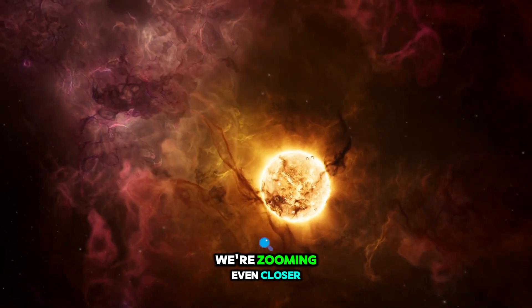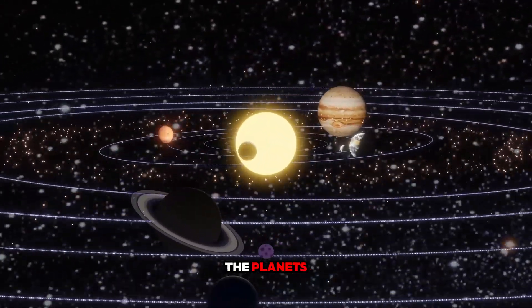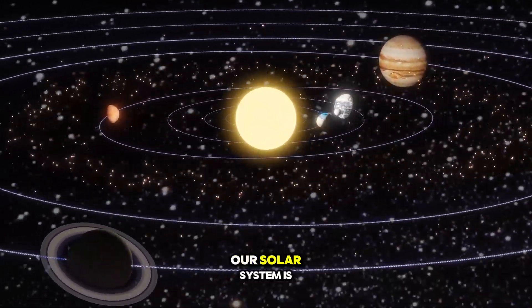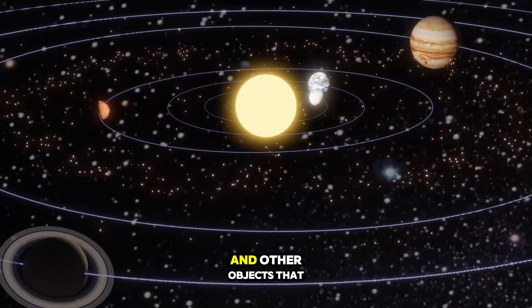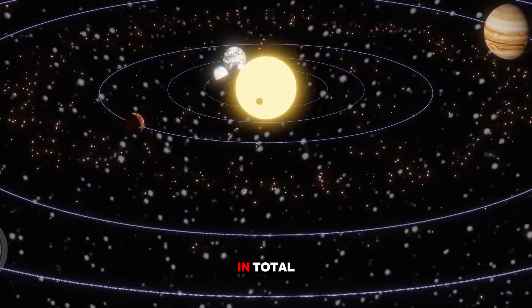Today we're zooming even closer, right into our solar system. Before we dive into the planets, let's talk about what the solar system is. Our solar system is a group of planets and other objects that orbit around our sun. There are eight planets in total.